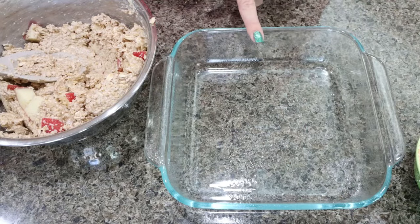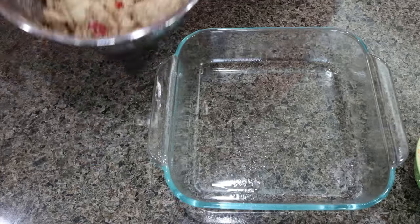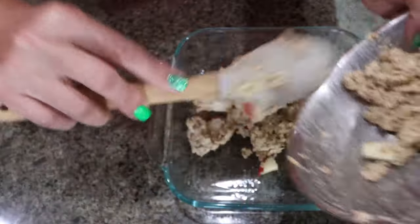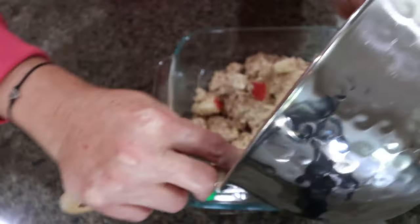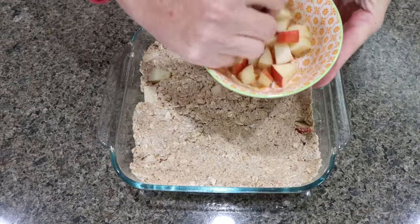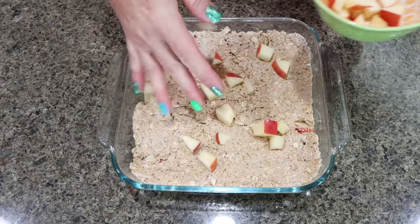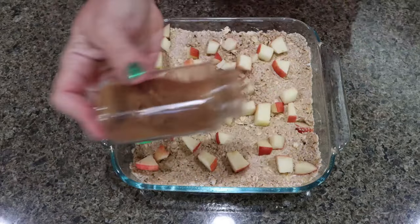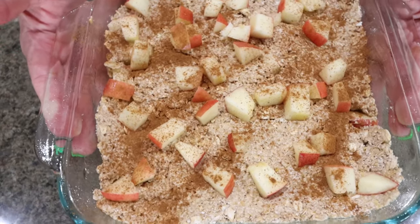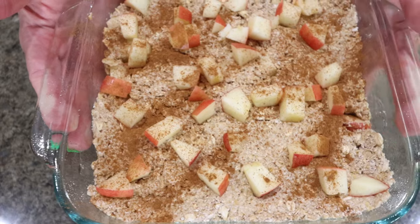I sprayed an 8x8 baking dish with nonstick cooking spray, then added the apple bar mixture. We're going to sprinkle the remaining apples on top and add a little bit of cinnamon as well. Our bars are going into a 350 degree oven for about 25 to 30 minutes, or until they're cooked through.